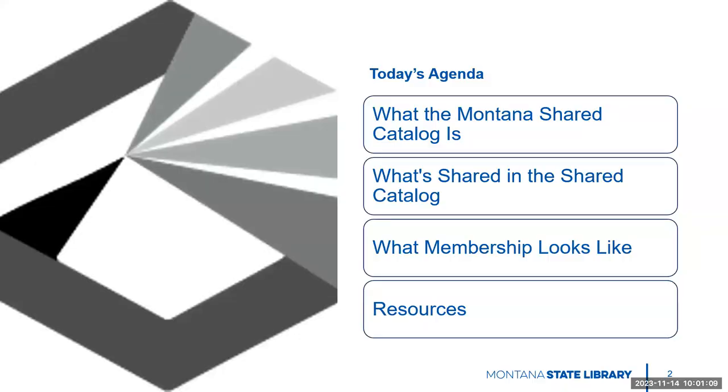So, what is on today's agenda? First, we're going to talk about what the Montana Shared Catalog is. Then we're going to talk about what's actually shared within the Shared Catalog. Finally, we'll take a look at what membership may look like, and then have a list of resources that was very nicely compiled.